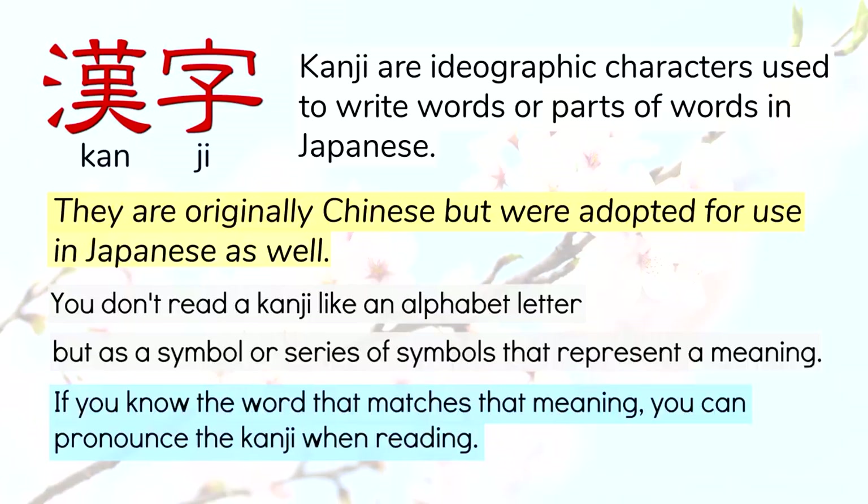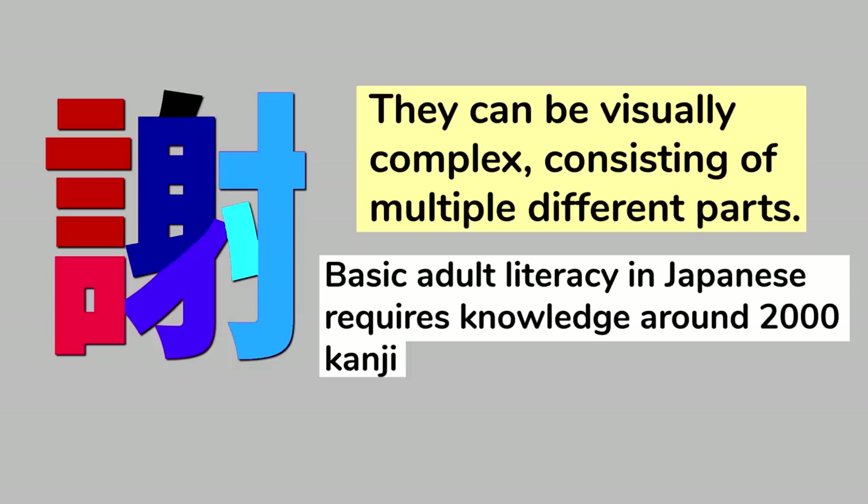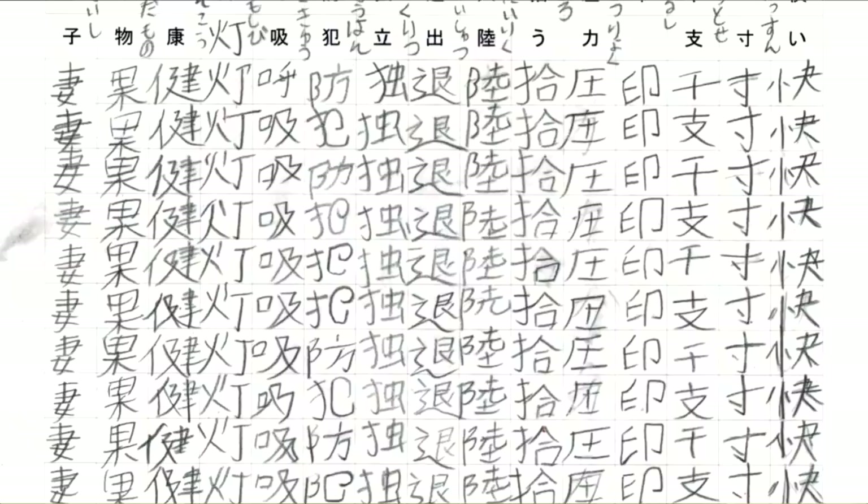But since they are ideographs and not pictures, kanji usually don't contain visually concrete images. Check out this one, meaning apologize. How does that mean apologize? They can be visually complex, containing many different parts, and basic adult literacy in Japanese requires knowledge of around 2,000 kanji. And literacy in Chinese requires many more. How can you remember how to read and write thousands of visually complex characters like this? Children in Japan drill them like crazy from kindergarten through high school, using simple brute force rote memorization. But what if you're a gaijin who doesn't want to spend 12 years learning how to read kanji?